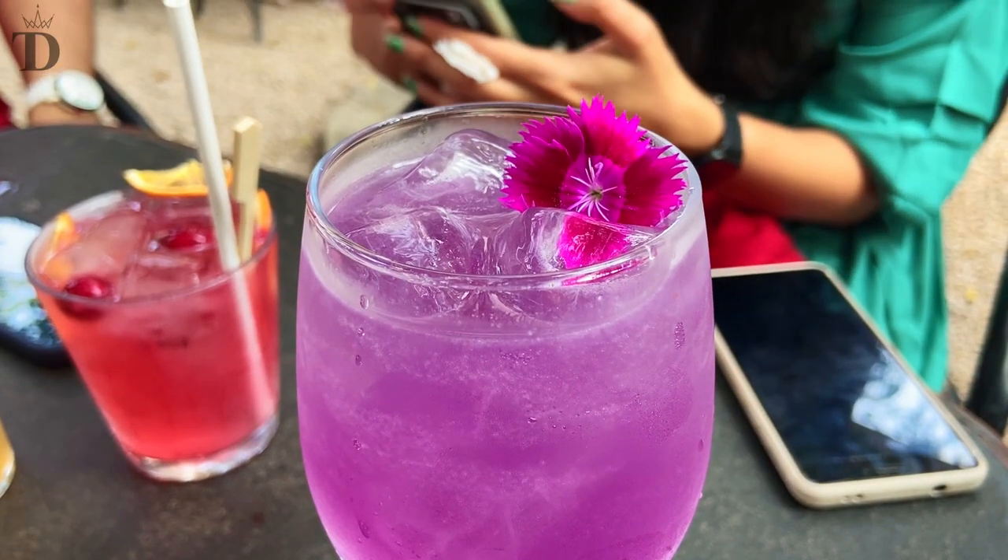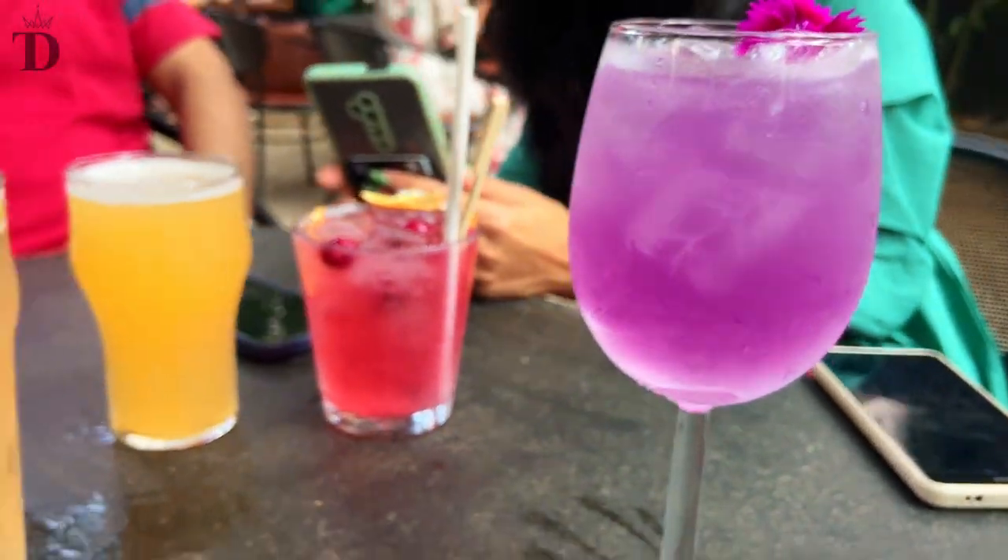We ended up ordering a very pretty looking purple cocktail, which has lavender and elderflower flavors. We also tried their classic wheat beer, which is really good. But my favorite drink out of the lot has to be their seasonal special — guava chili mead. It has a very nice undertone of guava and a nice hint of spice from the chili.